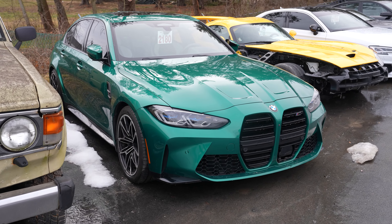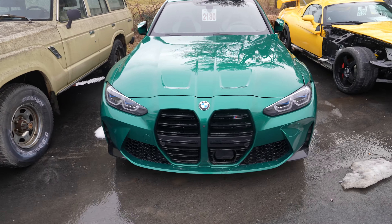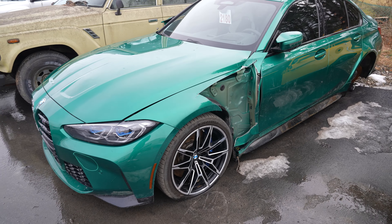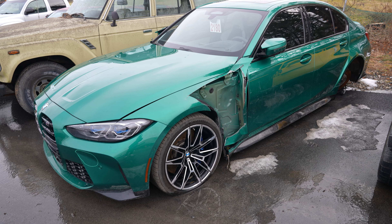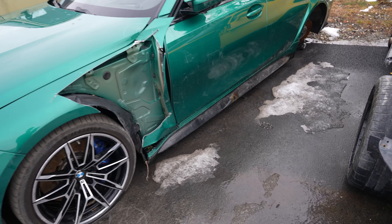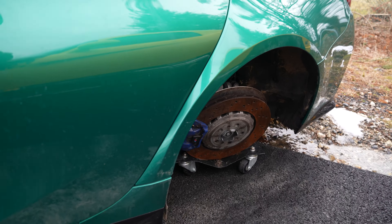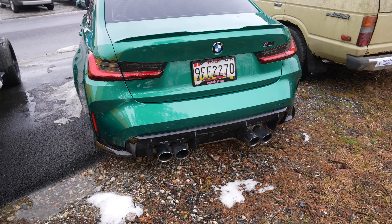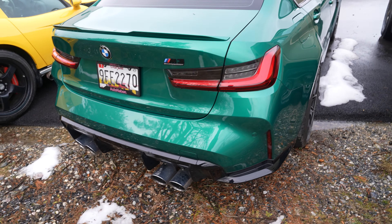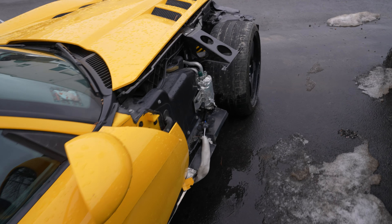As soon as I pulled in I saw this sitting here, and it kind of hurt my soul. They said this thing was basically brand new too — it's not just the front, the entire axle is just destroyed. You might want to find out what aftermarket parts are on here and potentially buy them. And then there's this ACR Viper, just destroyed as well.